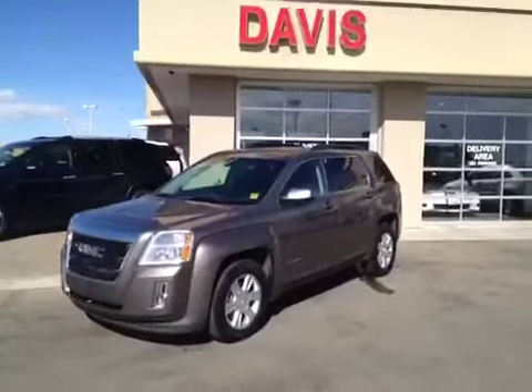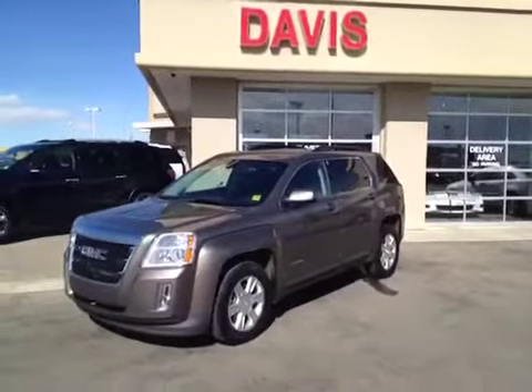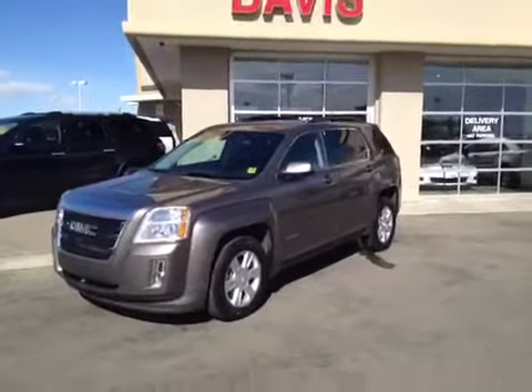This is stock number 120861. It's a 2011 GMC Terrain SLE. The color is Mocha Steel Metallic.